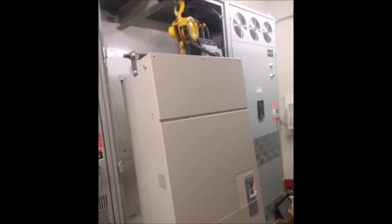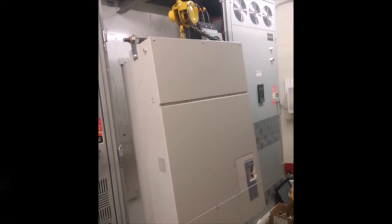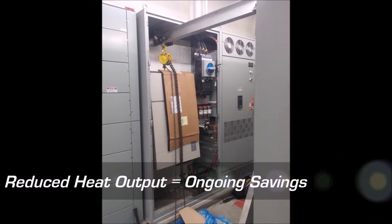Since the upgraded drives required no harmonic mitigation, we were also able to eliminate four additional cabinets worth of heat-producing harmonic filters, which represented 7% of the operating power.